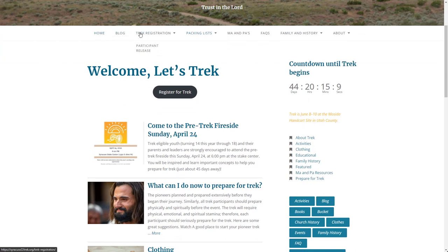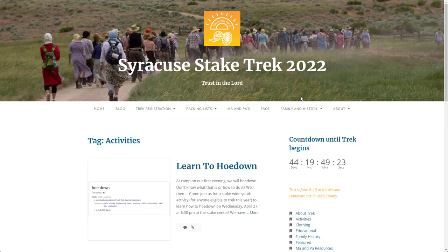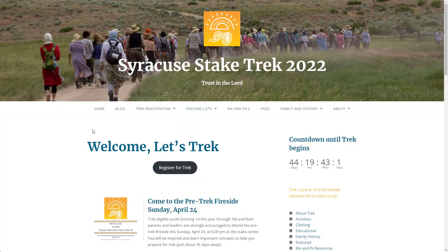Here on the home page, you can navigate quickly in several ways using the menus at the top, or the categories and tags listed on the right sidebar. We also have a countdown timer until we leave for the trek. Clicking on a category or a tag will show you a page with all the articles listed with that specific item.